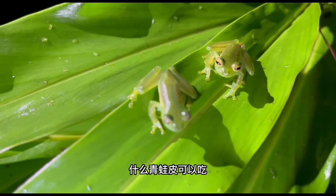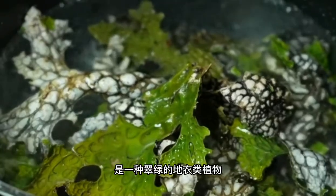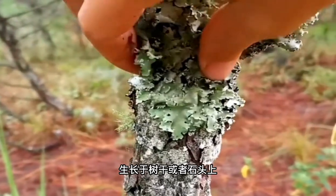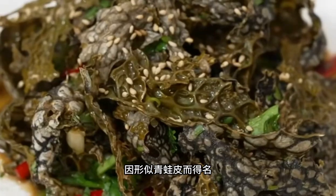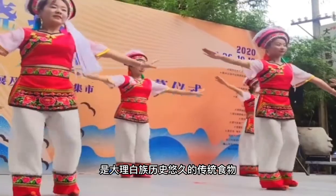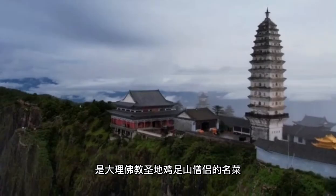Edible frog skin? This frog skin is actually a green lichen that grows on stones or tree trunks. It is named as such because of its close resemblance to the skins of frogs. Frog skin is a traditional food of the ethnic Bai of Dali. It is also a famous food among the monastics of Jizu Mountain, a Buddhist holy mountain in Dali.